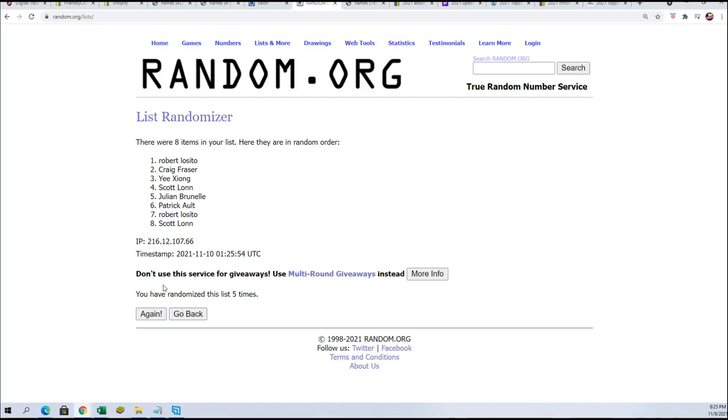Lucky number seven. Scott L. takes both spots down in the filler. That is amazing luck — what kind of great luck is that?